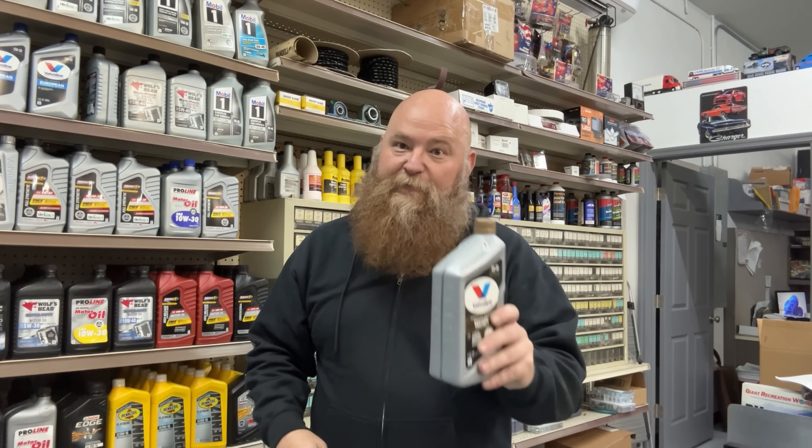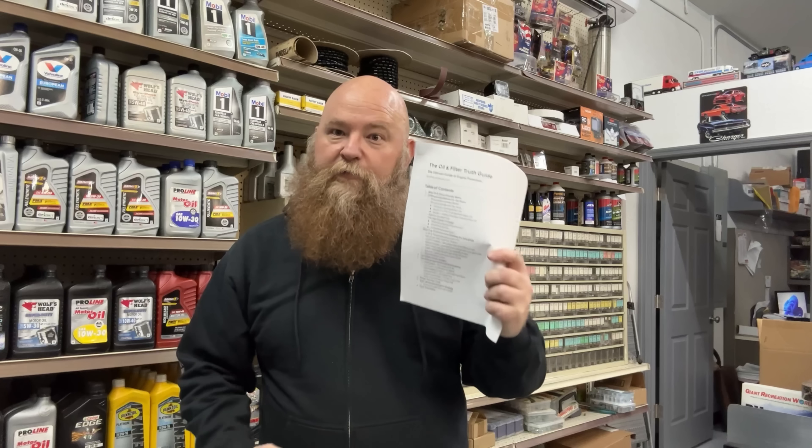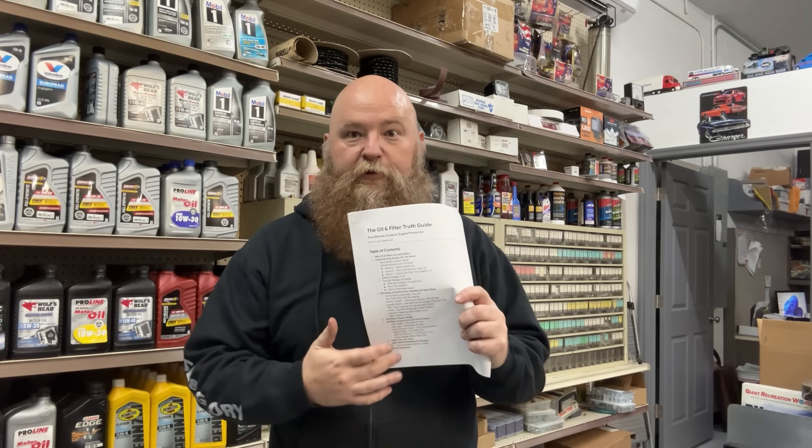Filters are only half the equation — the oil itself matters just as much. Choosing the right viscosity and spec for your engine is where most people get stuck. That's exactly why I built my oil and filter guide, to explain how oil and filters actually work together in plain English so normal drivers can protect their engines without guessing. If you want that deeper breakdown, the guide is linked in the description. And if this video helped you protect your engine a little better, that's what matters the most.